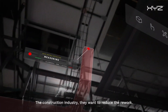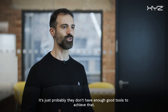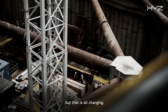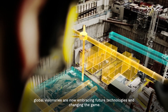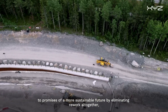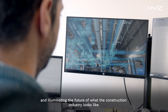The construction industry wants to reduce rework, reduce mistakes, and doesn't want projects to be late — it's just that they probably don't have enough good tools to achieve that. The construction industry has always been accused of being slow to react to new technologies, but that is all changing. With increased digitisation of the sector, global visionaries are now embracing future technologies and changing the game, whilst demystifying the tech and illuminating the future of what the construction industry looks like.